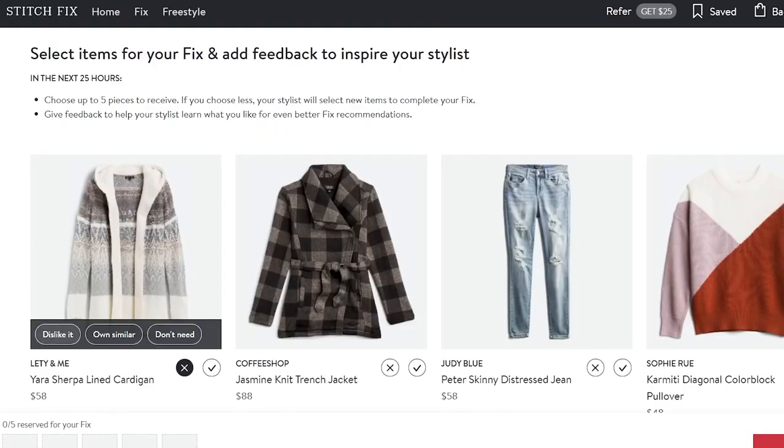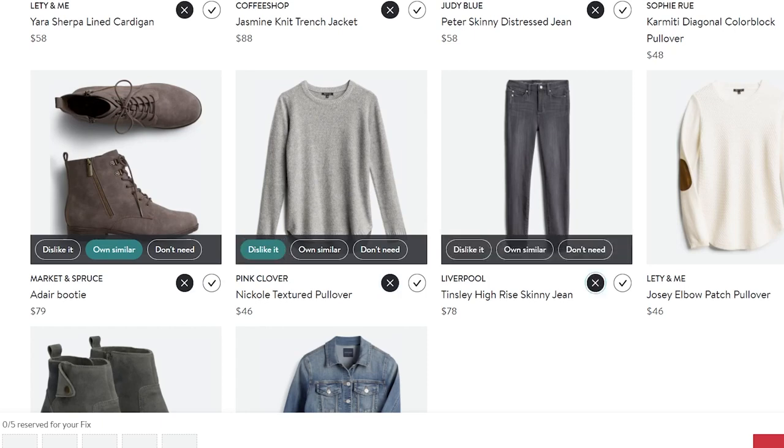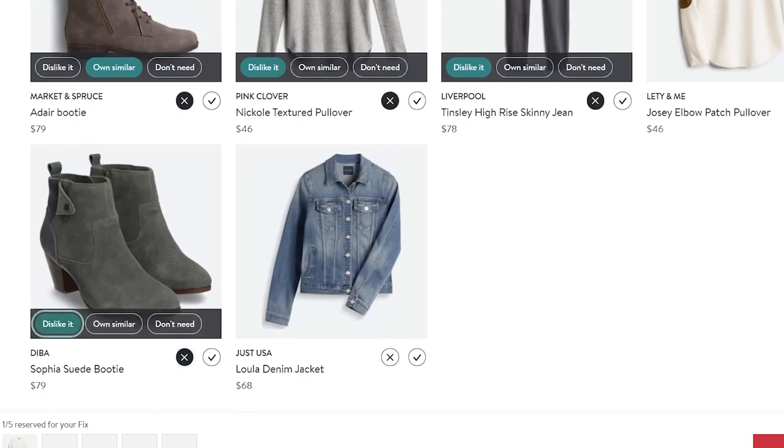A while back, Stitch Fix showcased a new feature: the preview feature. I haven't had the best luck with previews — every time I've had one, I really haven't liked much of what's been on there, and this box was no exception. I really only liked one sweater or shirt. When you do a preview, they give you an option to leave a note for your stylist, which is super helpful — you can tell them why you didn't like the other pieces and what you'd prefer instead. The downside is you don't get a second preview; they'll take your note into account but the rest ships as a surprise mystery box.